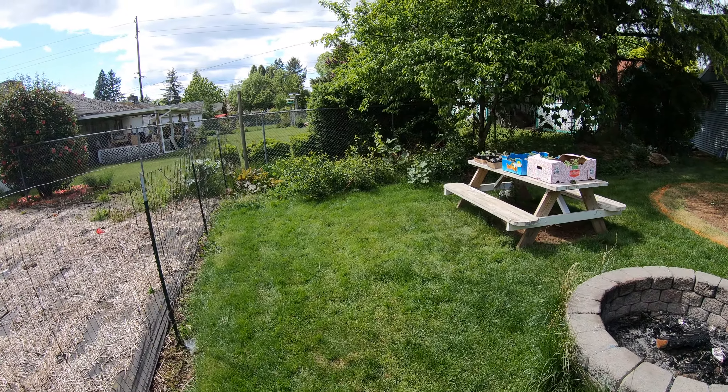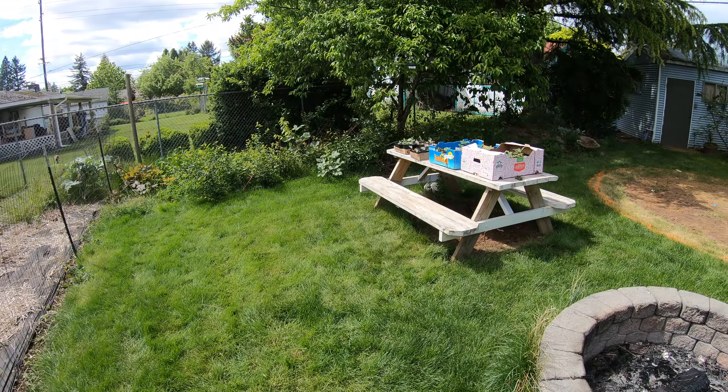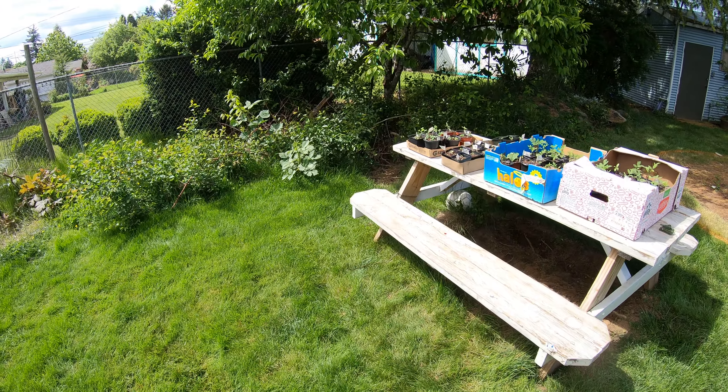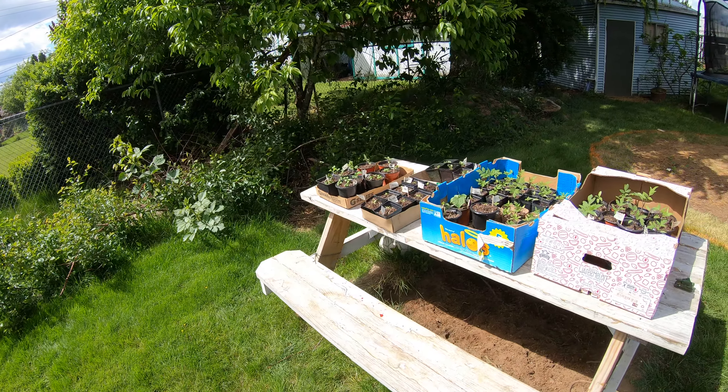Well, here's an update on our quarantine. We're like day 57 or something like that. But here's a garden update.